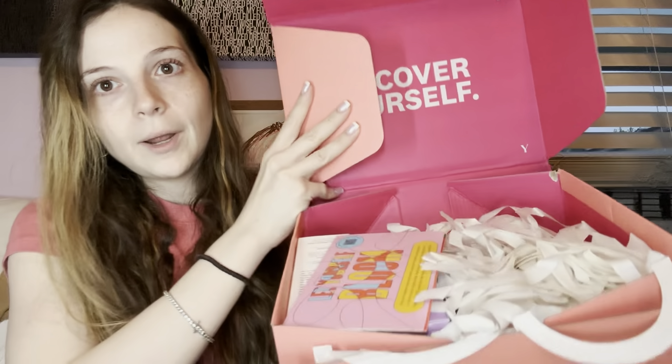This is a quarterly subscription box, and now that Ipsy and BoxyCharm have merged together into one big subscription base, it used to be called the Glam Bag X but now it's the Icon Box. I'm excited to see what's in here — let's dive in. It's $65 or $66 a quarter.